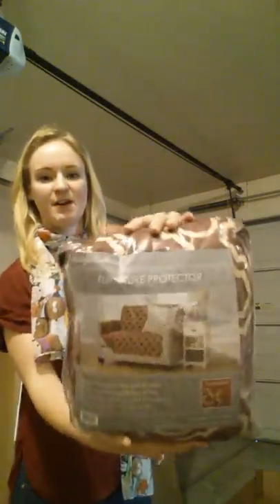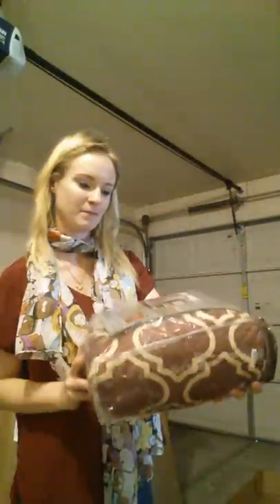Next we have a furniture protector, kind of like a slipcover. You stick it on your sofa — it makes it look nice and keeps it clean. It has a nice rust, red, burgundy-type color.